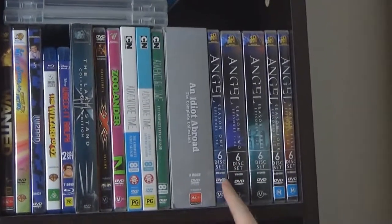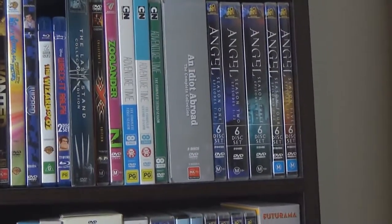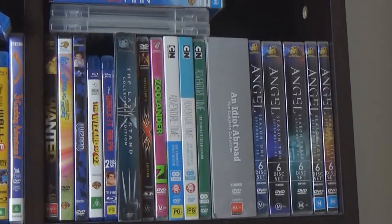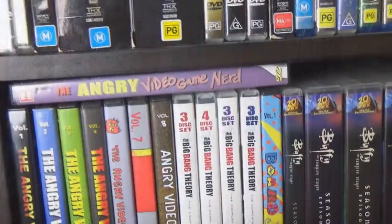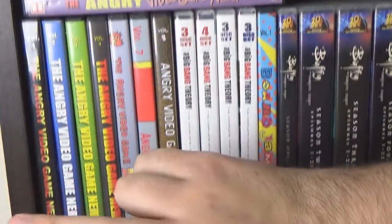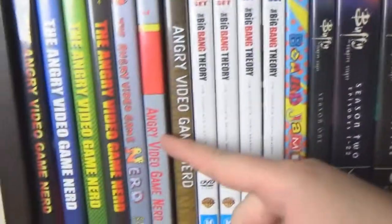We have seasons one to five of Angel. How well does Angel end? Well, I love Angel, but the ending — it's not how I would have wanted it to end. I'm not going to say anything about it just in case there are people out there who haven't seen it. And then we have AVGN — Angry Video Game Nerd, or Nintendo Nerd — Volumes 1 to 8. They're fantastic.